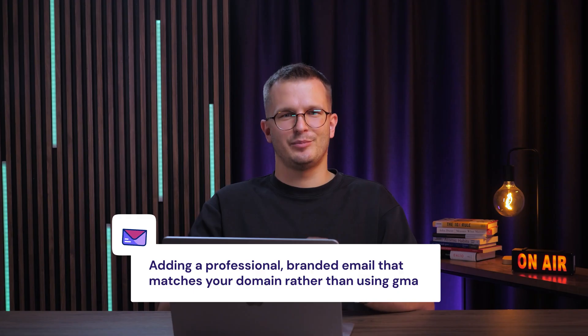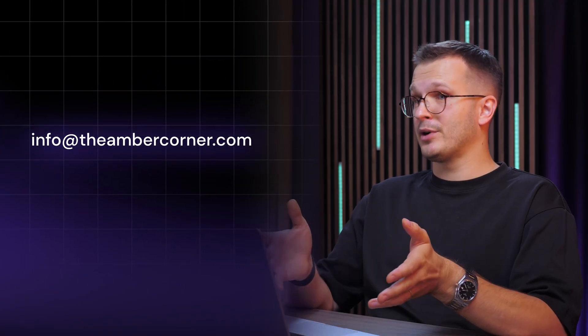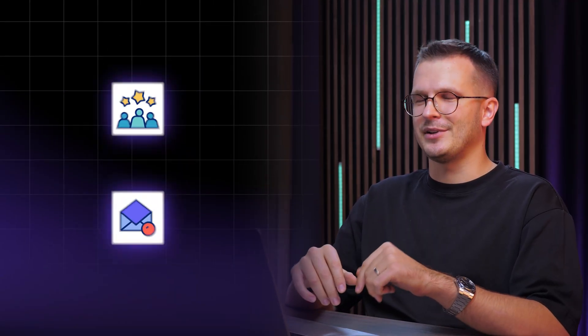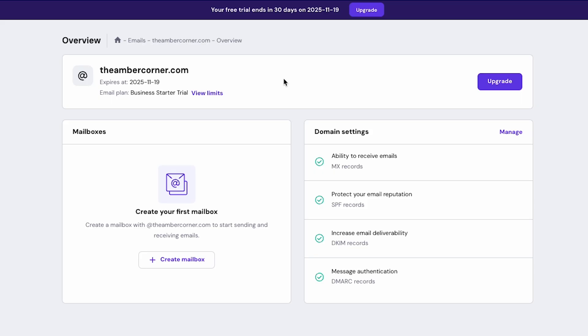I want to show you one more thing you maybe didn't think about: adding a professional branded email that matches your domain rather than using Gmail. You can send emails from info@theambercorner.com or even promos@theambercorner.com, so your customers know where the emails are coming from and you don't run the risk of your emails ending up in the spam folder. It's easy to set up in your Hostinger dashboard and you'll manage it from the same place as your domain.